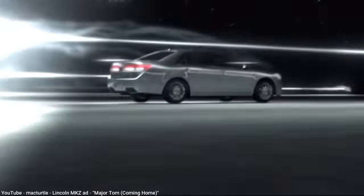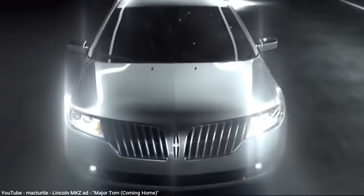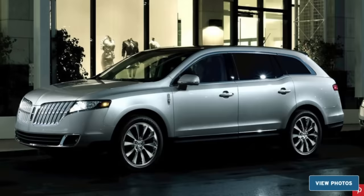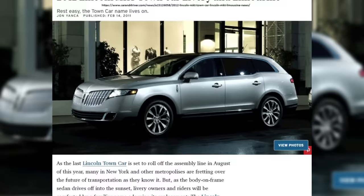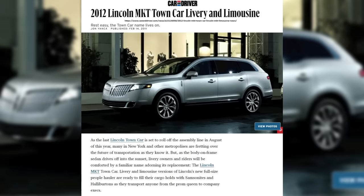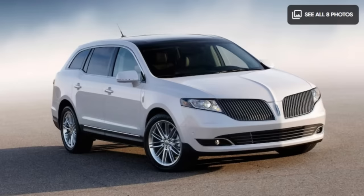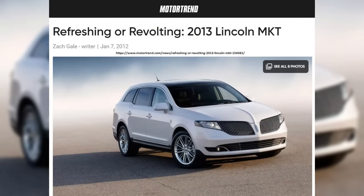By this point, Lincoln had been transitioning most of its model names to three letters all starting with MK, and with sedans too small to fill the limo void left by the Town Car, Lincoln offered their MKT crossover for limo and chauffeur use. Although its popularity was far less than the Town Car once enjoyed, considering the MKT was arguably one of the most unattractive models Lincoln ever had, that lack of interest isn't surprising.